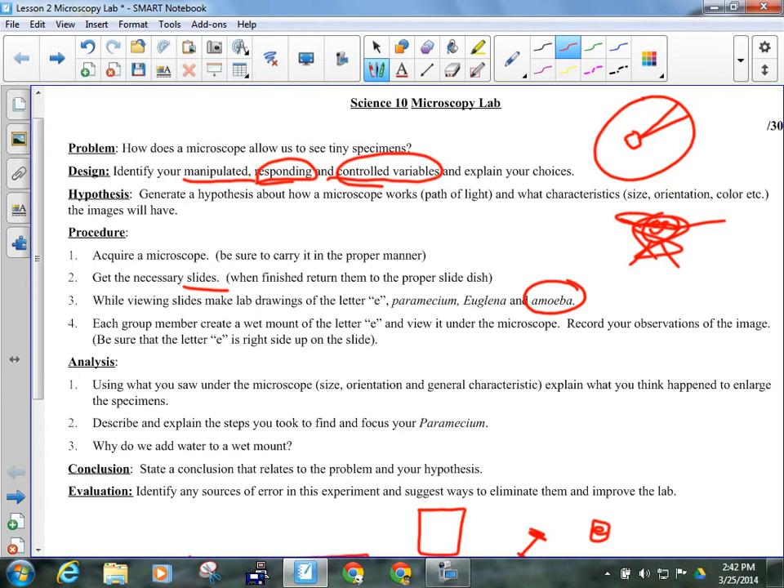Same thing for the paramecium, then the euglena. The euglena will be the hardest to find because it is by far the smallest. On the scanning power lens, the euglena will simply look like little slivers. When you see little slivers on the slide, you've found them. Then move up to the next lens, find them, focus them, move up to high power — on high power they're still going to be quite small. So you're looking at four things: letter E, amoeba, paramecium, euglena.